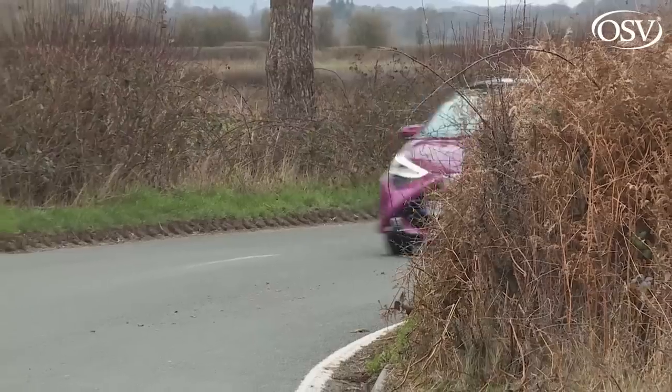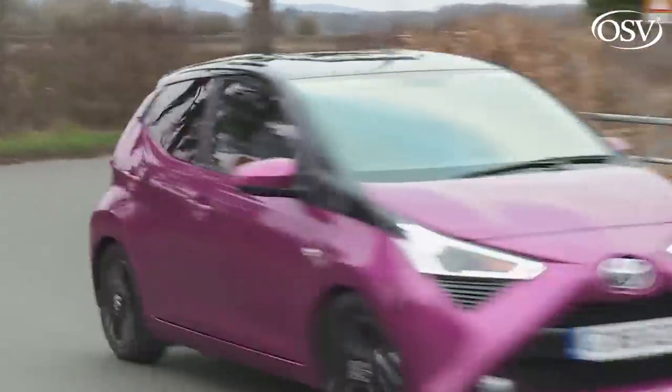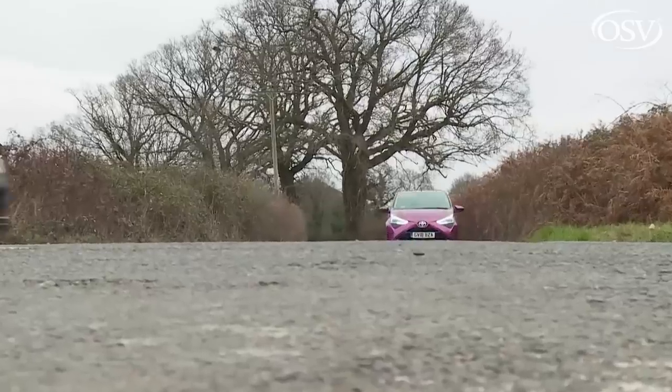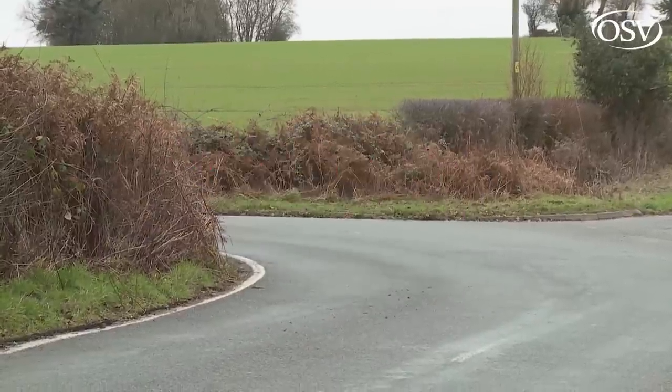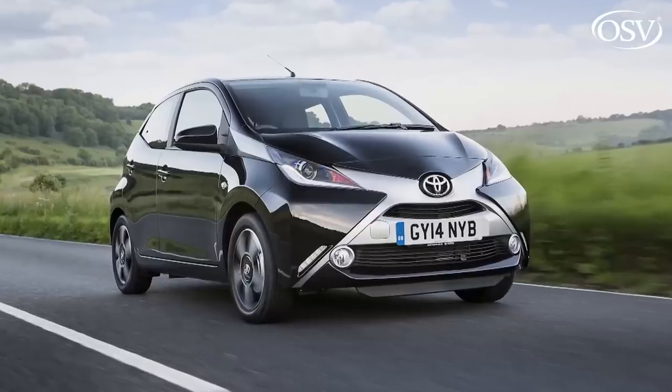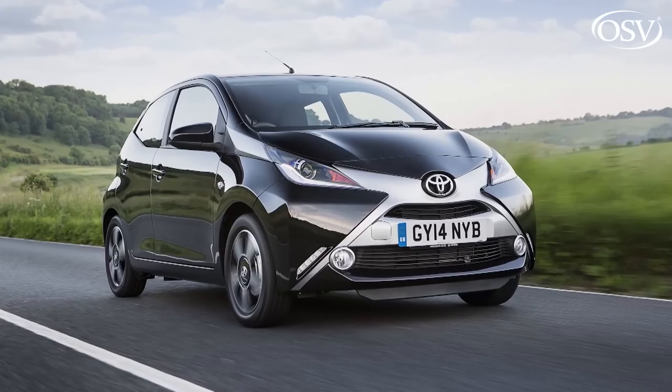So what makes a car feel fun — sprightly handling, cheeky looks, clever marketing? Can an urban runabout really qualify for purchase on those grounds? Well, with this model — an improved version of the second-generation Toyota Aygo — we're told that it can.